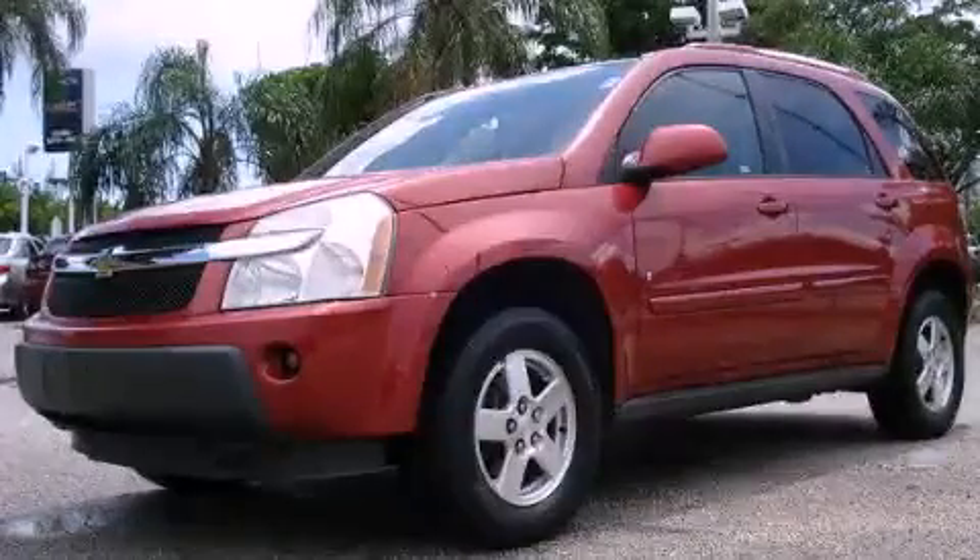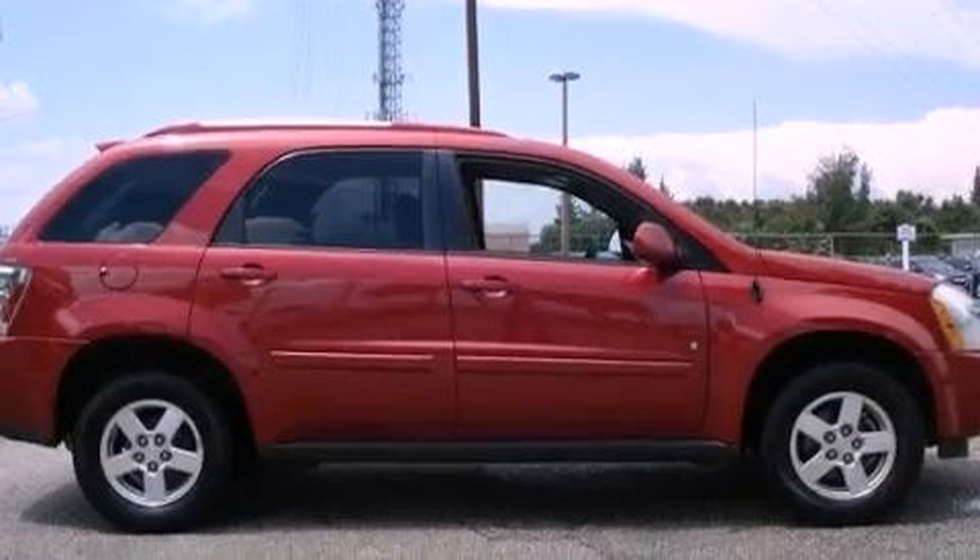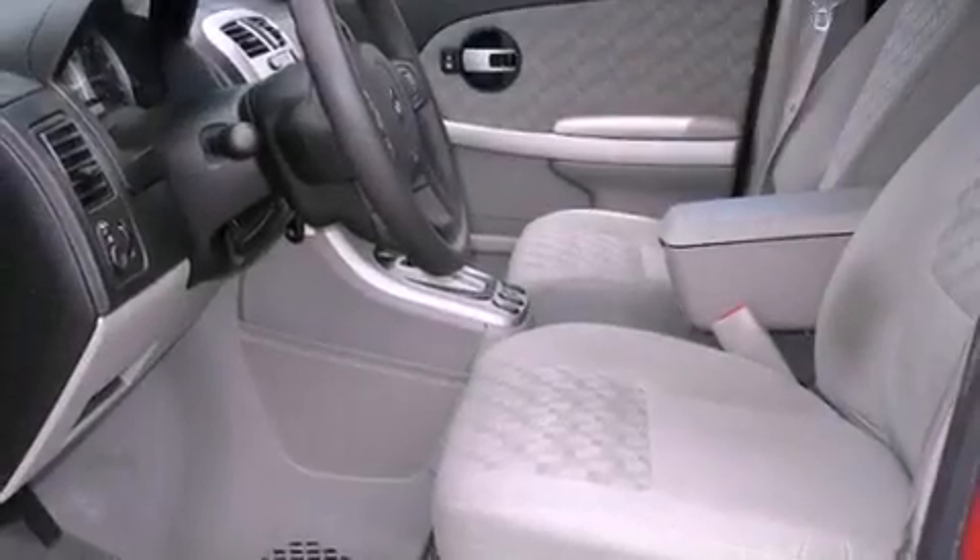This is a 2006 Chevrolet Equinox, a great blend of utility, comfort, and style. It has a 3.4-liter six-cylinder engine and a five-speed automatic transmission.